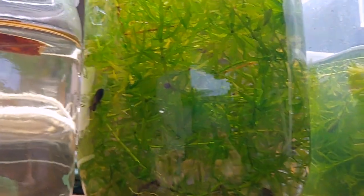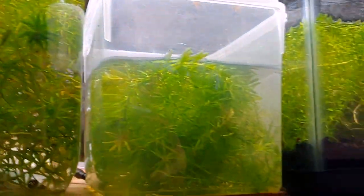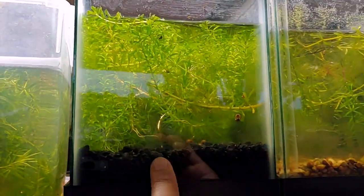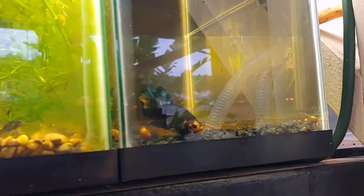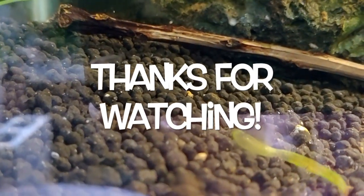Here are my pygmy sunfish pairs that I paired up. This one's empty — hopefully the fry show up in here. There's another pair, another pair, and that's the male — the father. All right, thanks for watching!